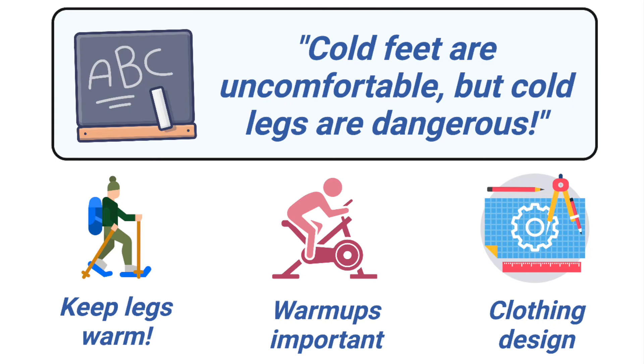Overall, the message from the study seems to be that cold feet are uncomfortable, but cold legs are dangerous. So the first important lesson is to keep our legs warm. Many of us will wear a warm jacket, but just regular pants out in the cold. So we should remember to put on long thermal underwear too during the winter.